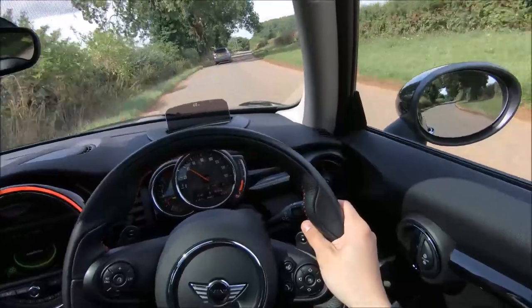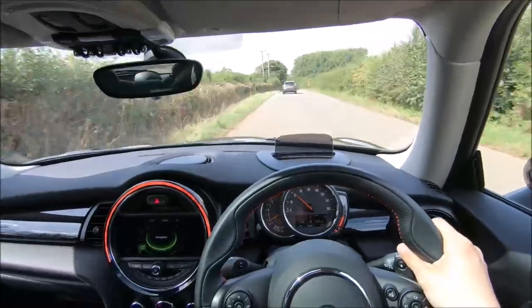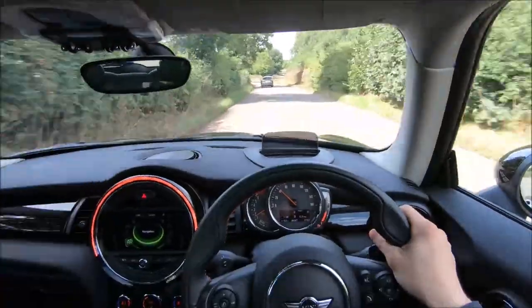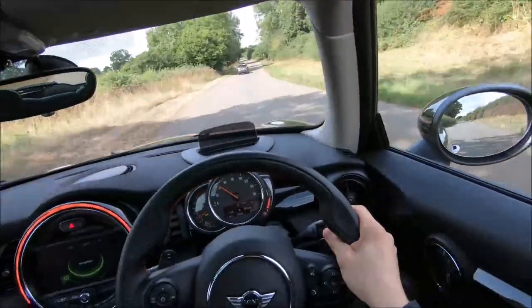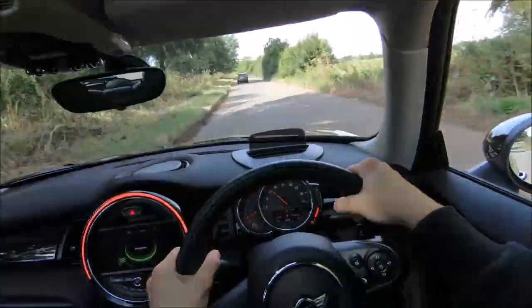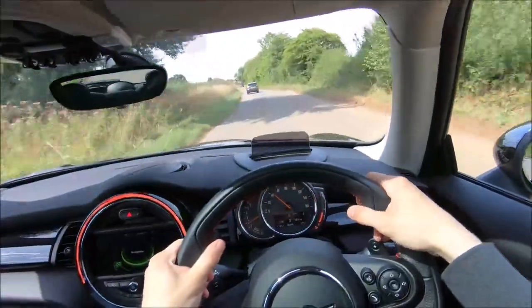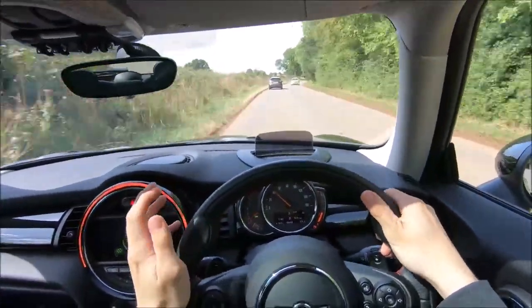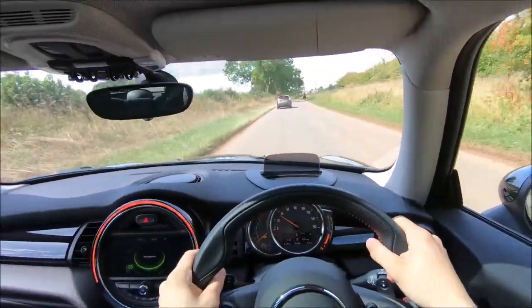I've also had a Cooper SD, which is just like this but diesel. It's still got enough performance and gives about 380 to 420 miles per tank depending on how you drive, and 0-60 is around 7.2 to 7.3 seconds, so it's still very quick. But at the end of the day it's just a diesel and it doesn't deliver the same characteristics as this car. If you've got the money to buy one of these, you should do it immediately.